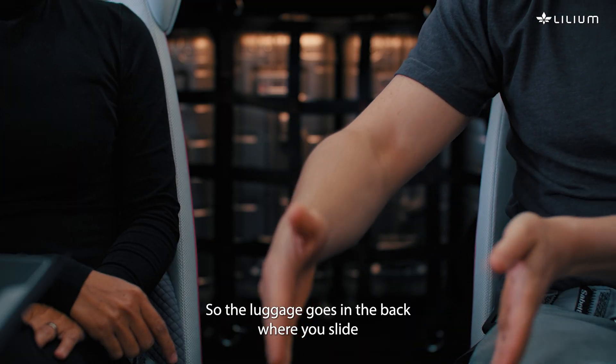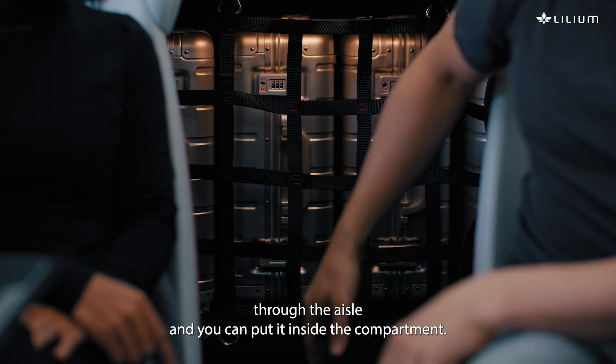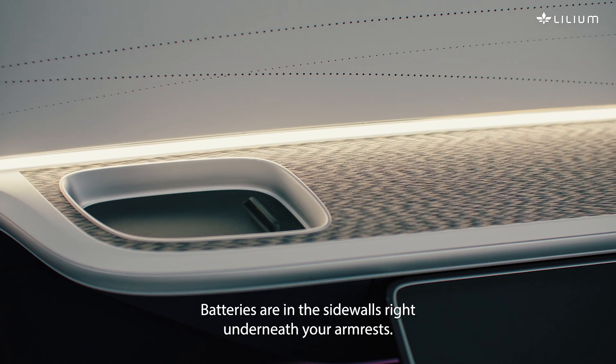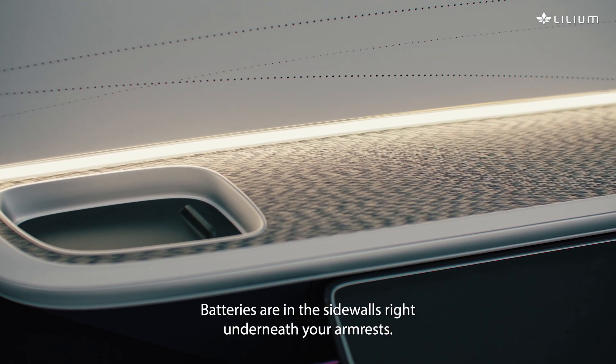The luggage goes in the back where you slide through the aisle and you can put it inside the compartment. The batteries are in the side walls right underneath your armrests.